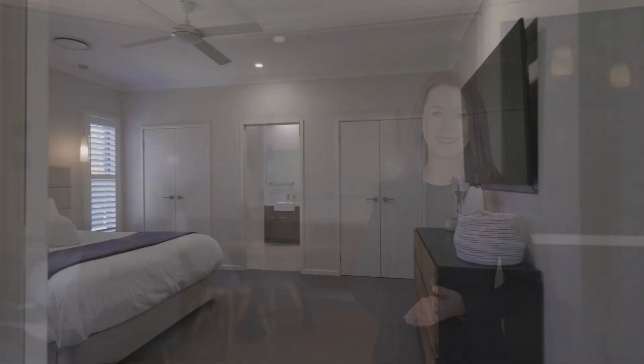The spacious indoor outdoor living gives you plenty of opportunity for your family.